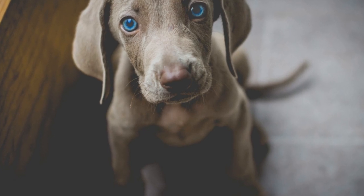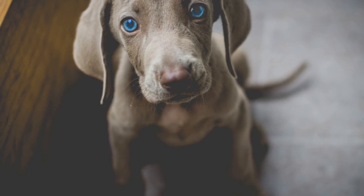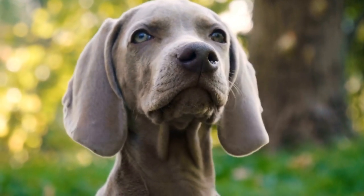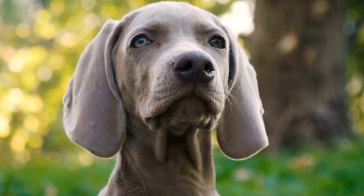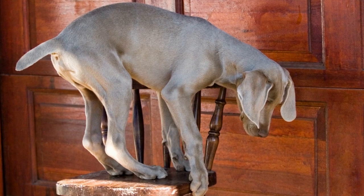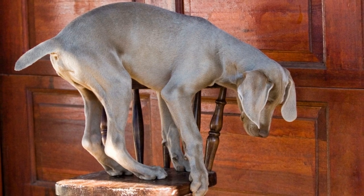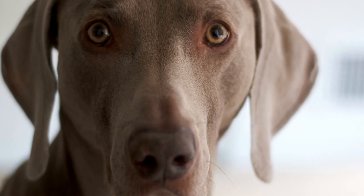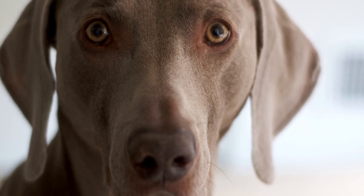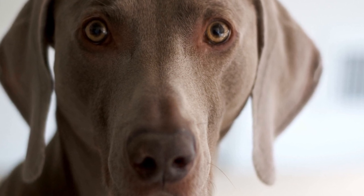Choosing the right Weimaraner puppy: tips for a perfect match. Are you considering bringing a Weimaraner into your life? These stunning and elegant dogs are known for their sleek gray coats, piercing blue eyes, and friendly nature. However, finding the right Weimaraner puppy for your family can be a challenging task. In this article, we will guide you through the process of selecting the perfect Weimaraner puppy that will make a wonderful addition to your household.